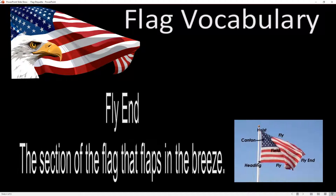The fly end is the opposite side of the hoist. It's the part that flaps in the breeze and flies proudly overhead. When it's flying, it can't touch anything — it shouldn't touch any trees, other buildings, or other flags. It should have no obstructions anywhere around it.